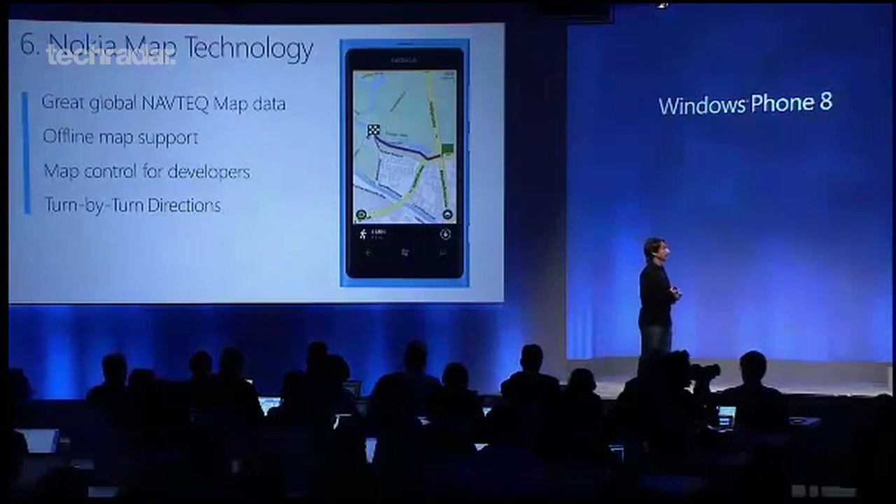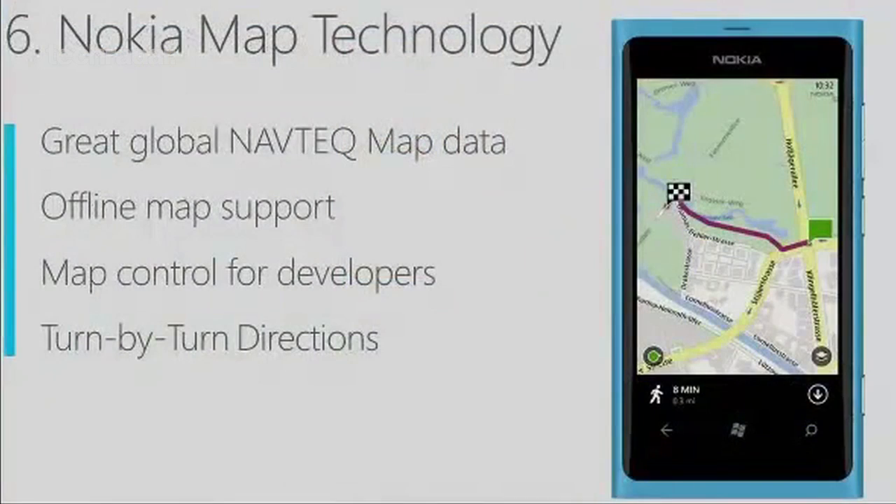There's another break-up for Microsoft too. For the new OS, they'll drop Bing Maps in favour of Nokia's own 3D mapping service, which will offer offline usage and, according to Nokia, the most business listings.